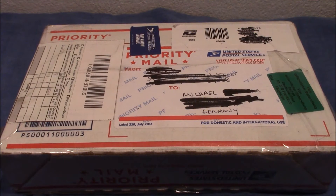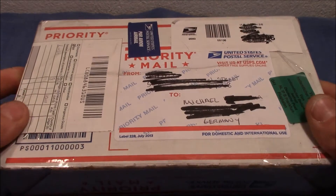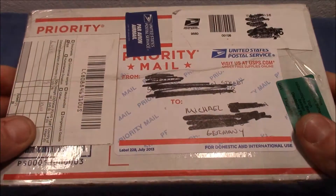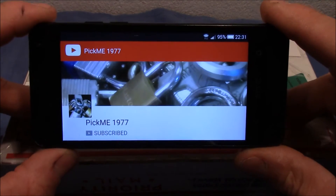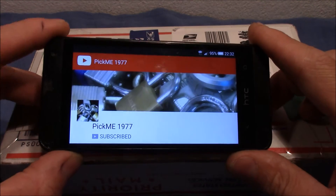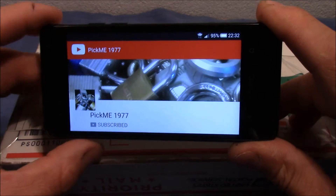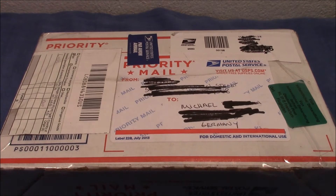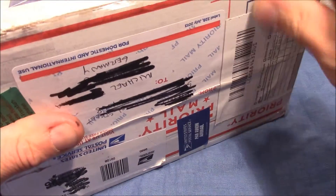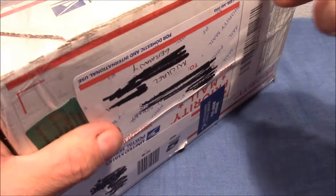Good evening and welcome to this video. I'm a lucky guy because I received a big package from the United States of America today. It is from pickme1977 — that's his YouTube channel, so please check him out. We've made a little trade: I sent him a package and he sent me a package, and that's the package he sent to me.